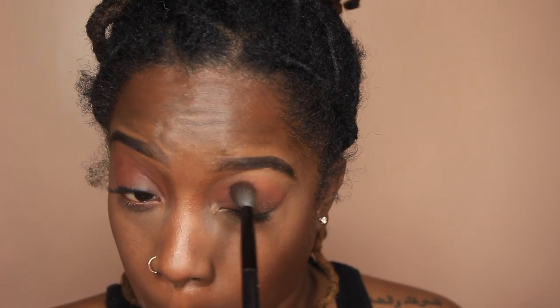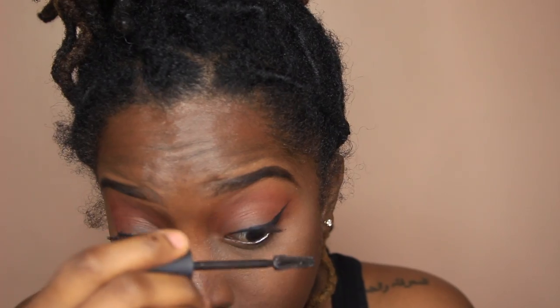Using the Morphe 35C palette, I'm gonna use that brownish-pinkish color on the top of my crease and blend that out. I'm only using about two colors in this look — I thought they wouldn't show up on my deep complexion but blending them out it actually works. In the corners I'm taking that peach color and mixing it with a little bit of orange to get more color, then using a big fluffy brush to blend it all in seamlessly on my lids.